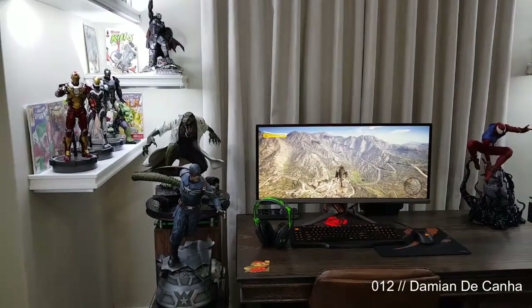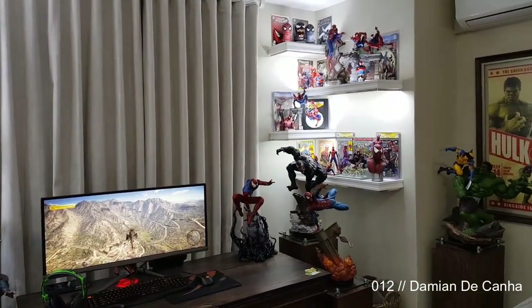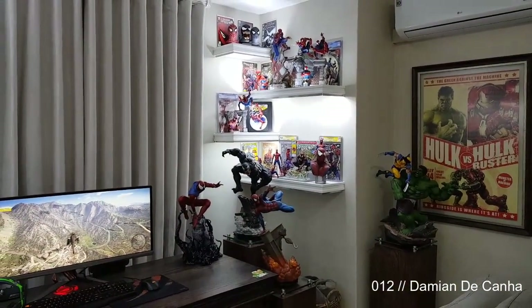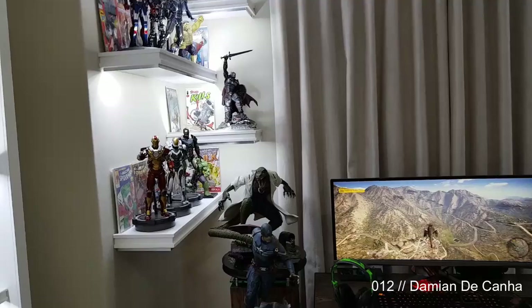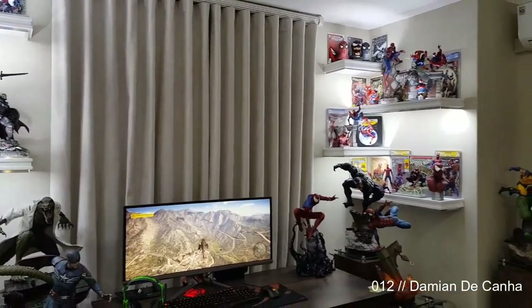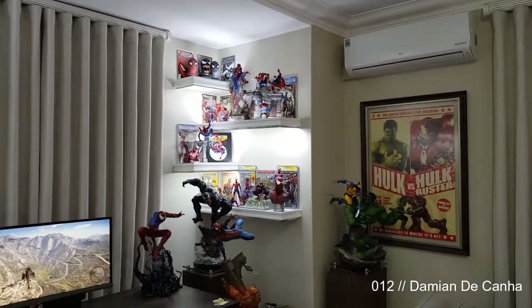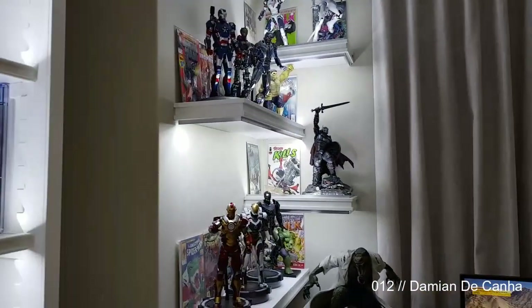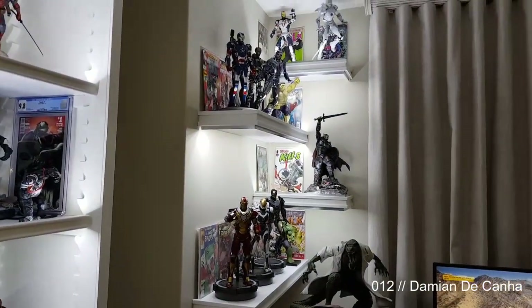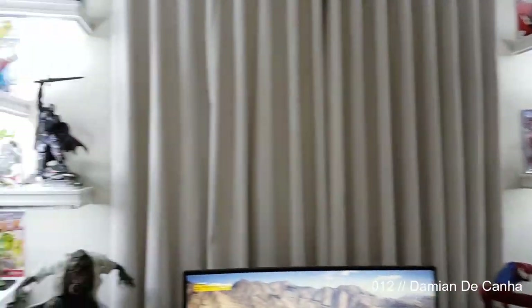Hey guys, my name is Damien and this is my video submission for the Project Mayhem competition for collecting statues and collectibles. I'm very particular on the characters I collect — I only collect certain characters. I won't collect all of the Avengers, for example; I just get the characters I really like. I've only been doing this for eight months, so I'm still a beginner.